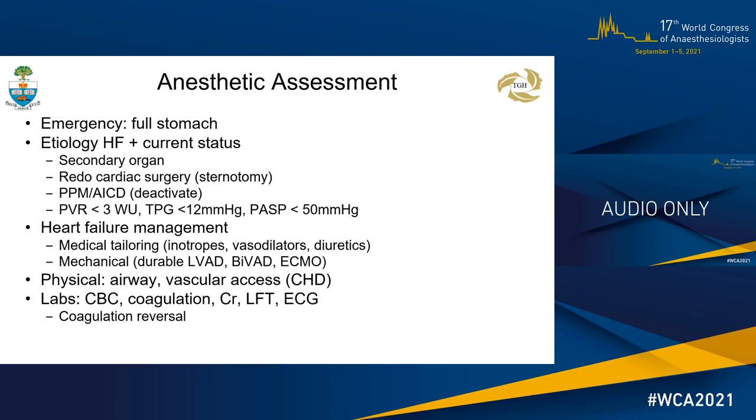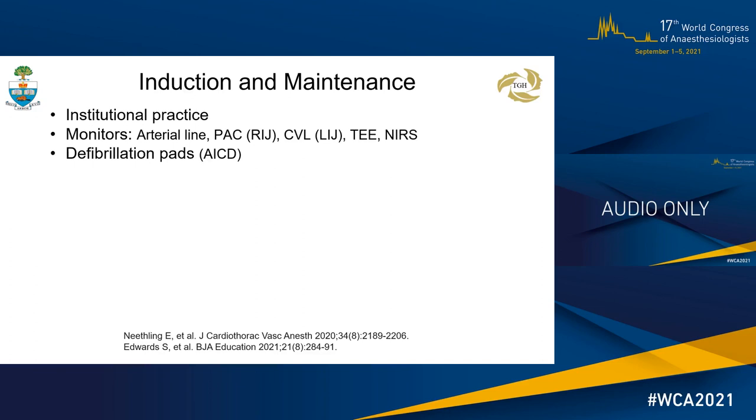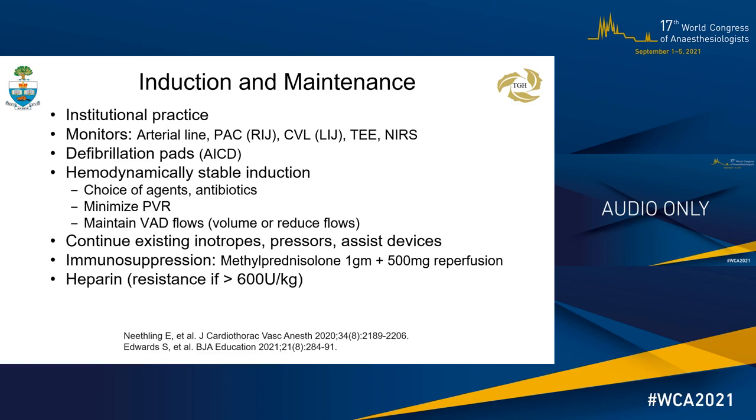The timing of induction tries to minimize the graft ischemic time. In most centers, the patient will enter the OR but await induction until after inspection of the donor heart. Explantation of the recipient heart occurs after the donor heart arrives in the hospital. Anesthesia induction and maintenance adheres to institutional practice. Standard and invasive monitors and defibrillator pads are applied prior to induction. The goal is a hemodynamically stable induction that minimizes PVR and maintains VAD flow. Often existing inotropes, pressors and devices are continued in the pre-CPB period. Steroids are administered pre-induction and at re-perfusion. Heparin resistance may be present.